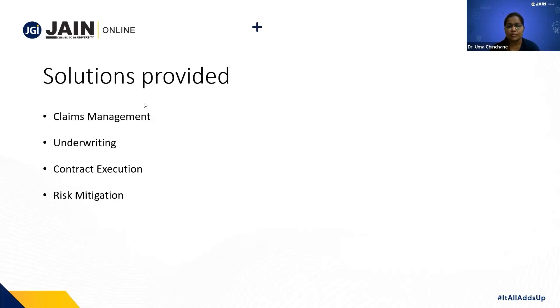The first important solution provided by InsurTech is claims management. The claims management process traditionally resulted in manually reviewing every claim and then deciding what compensation to be awarded to the holder of the policy, and then remitting this compensation to the party.